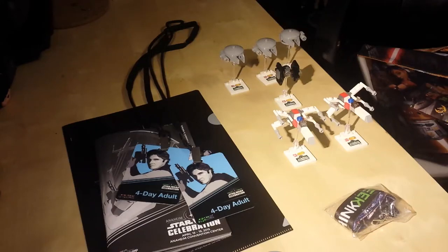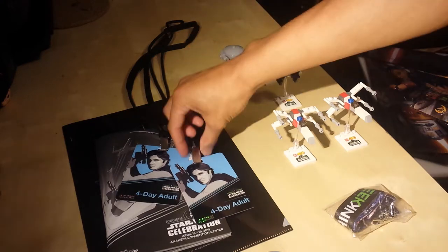Hey, what's up YouTube? California Collectibles here. Today was the last day of the Star Wars Celebration in Anaheim, 2015.